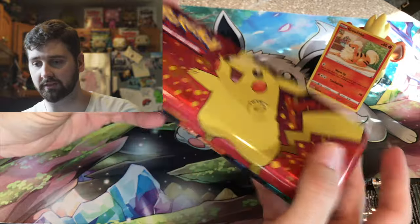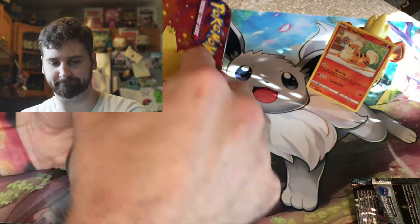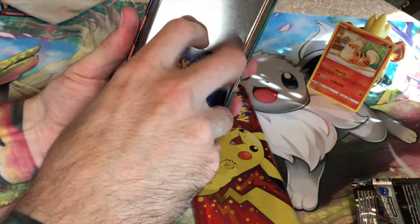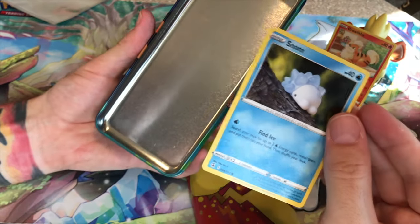It's one of these back-to-school tins. Feels like it's empty. Nope — it's another Snom.